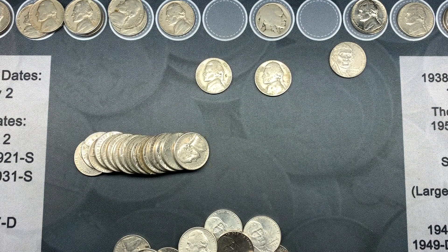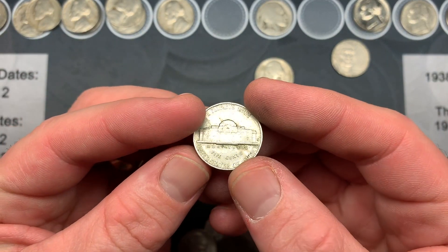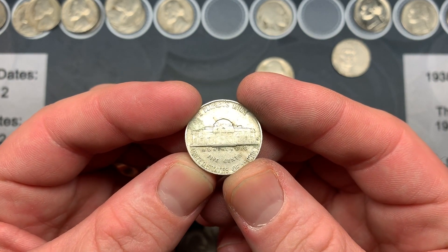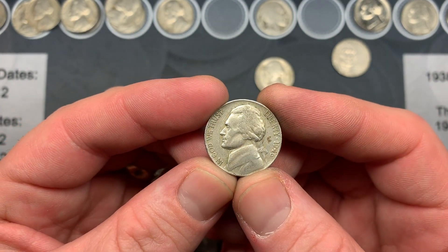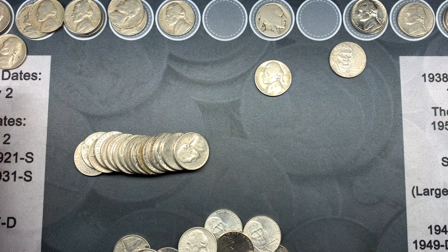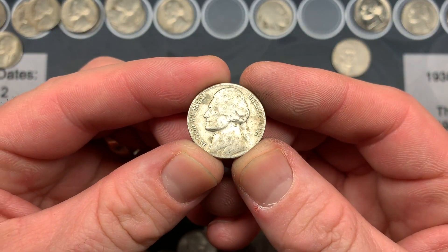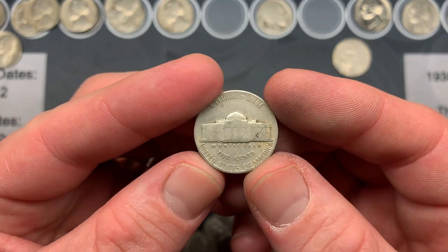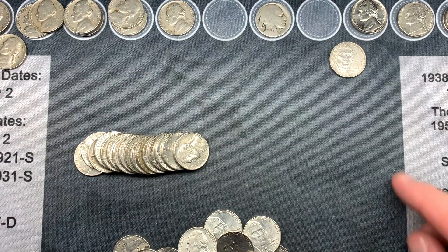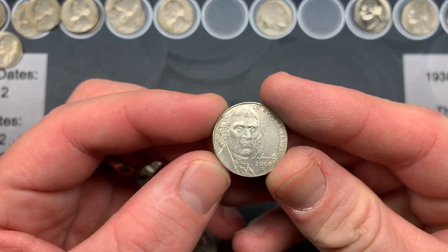We're on rolls 26, 27, and 28. My little brother just handed me a 1946-S. I checked the Red Book — only 13 million minted. It's not quite a key date but 13 million is pretty low, so I'm really stoked. Hopefully that upgrades one of our albums. My wife handed me a 1941 Philadelphia — another oldie, our first 41 on the board tonight. All I found was a 2009 a roll or two ago.